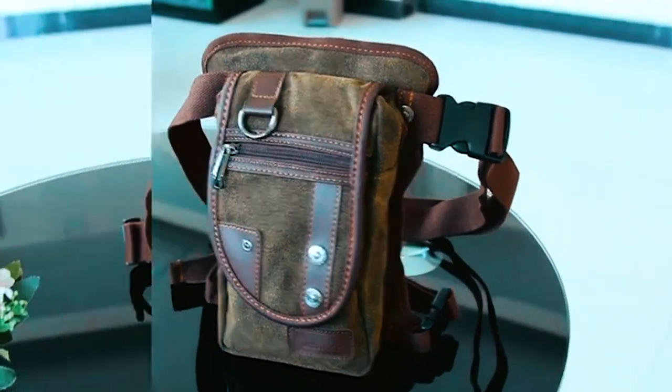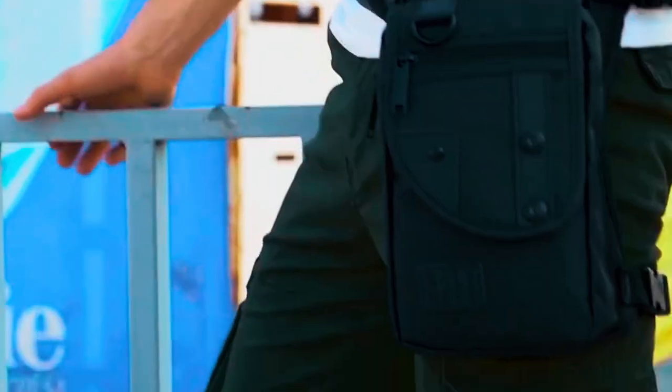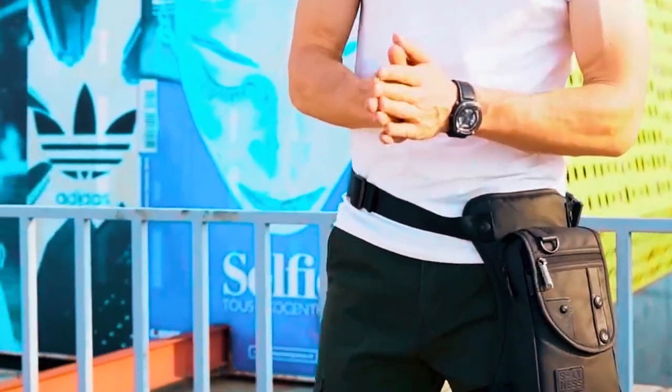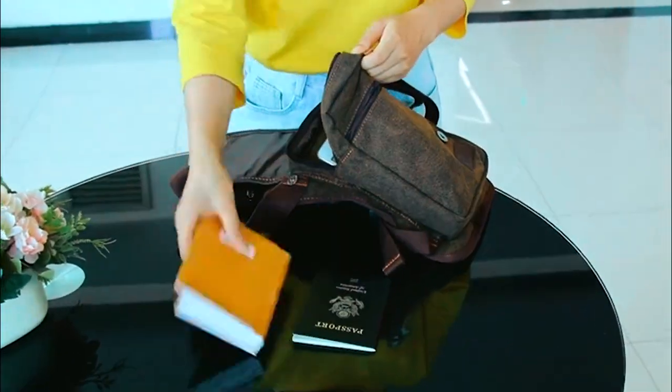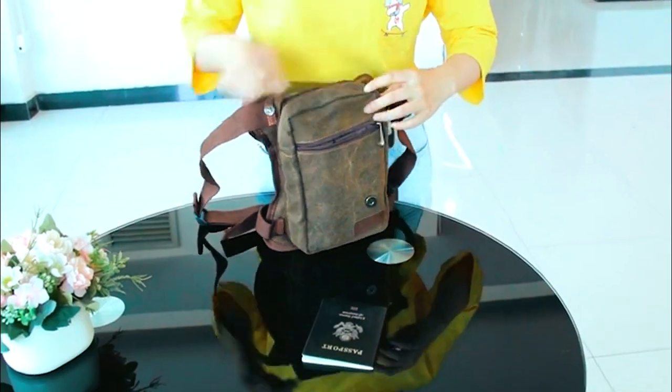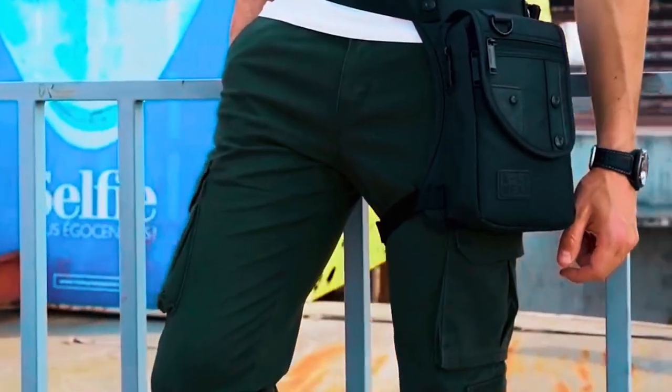And there you have it, our top picks for the best motorcycle leg bags. These bags offer the perfect combination of functionality, durability, and style, making them a must-have accessory for any motorcycle enthusiast. Thanks for watching, ride safe. And if you have any questions or comments, please feel free to leave them below.